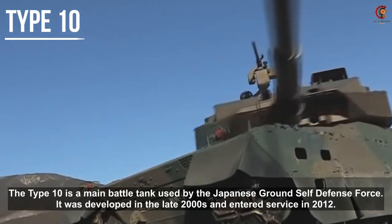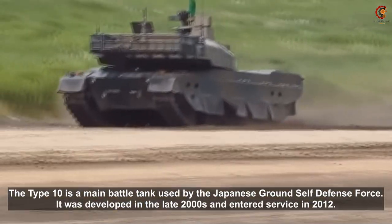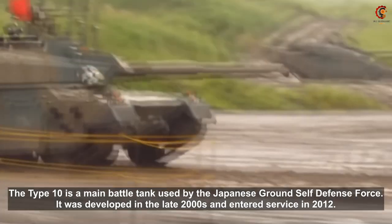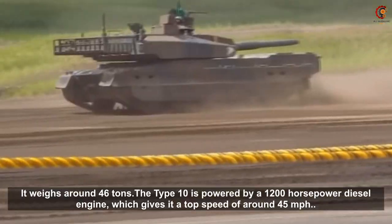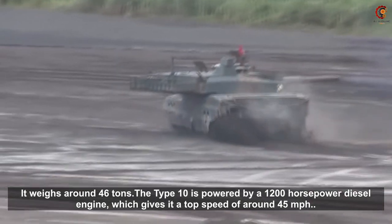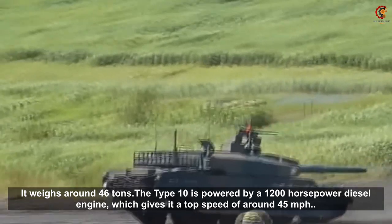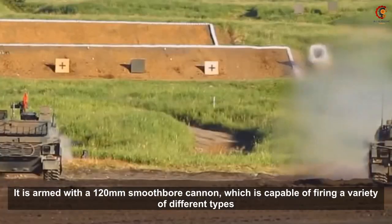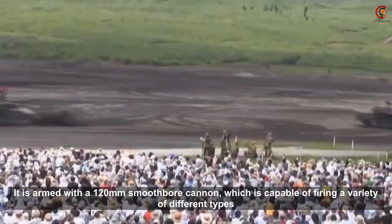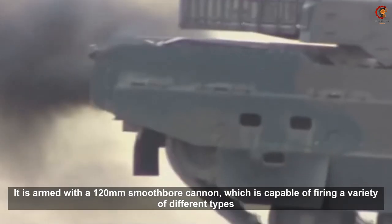The Type 10 is a main battle tank used by the Japanese Ground Self-Defense Force. It was developed in the late 2000s and entered service in 2012. It weighs around 46 tons. The Type 10 is powered by a 1200 hp diesel engine, which gives it a top speed of around 45 mph. It is armed with a 120mm smoothbore cannon capable of firing a variety of different types of rounds.